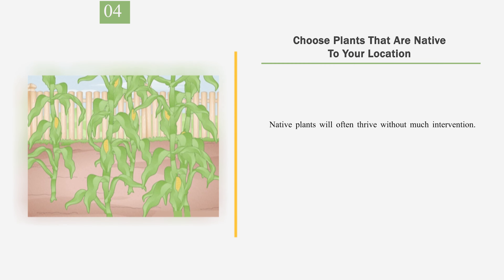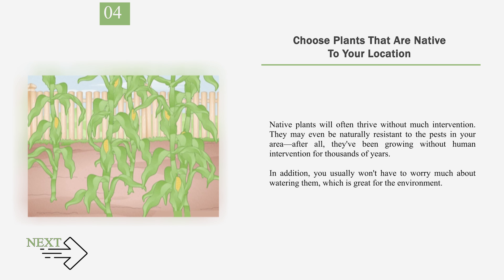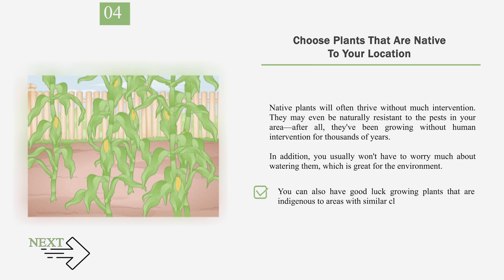Number 4: Choose plants that are native to your location. Native plants will often thrive without much intervention. They may even be naturally resistant to the pests in your area — after all, they've been growing without human intervention for thousands of years. In addition, you usually won't have to worry much about watering them, which is great for the environment. You can also have good luck growing plants that are indigenous to areas with similar climates to yours. Be sure to check that the plants you're growing are well-suited for the sunlight and soil type where you'll be growing them.